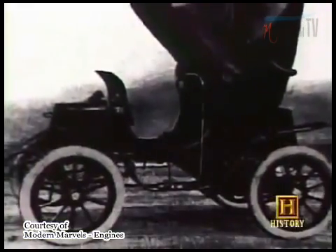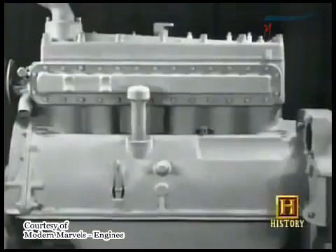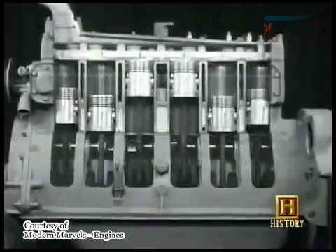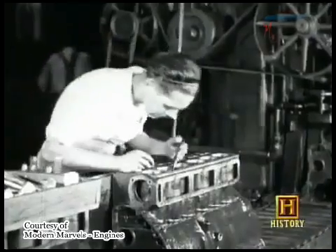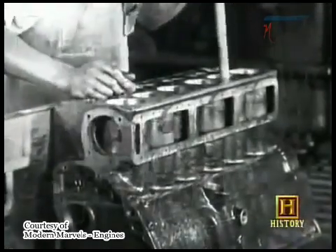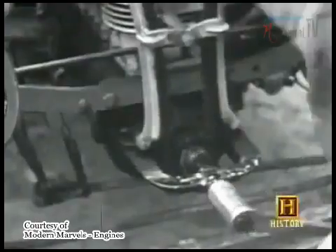Early electric motors were used to power some of the very first cars, along with steam engines and internal combustion engines, which used an ignited fuel like gasoline to propel a piston up and down. No one knew, at least for the first decade or more of the automobile's existence, who was going to win out. Around 1912, the internal combustion engine finally did win — ironically, because of the addition of an electric motor.